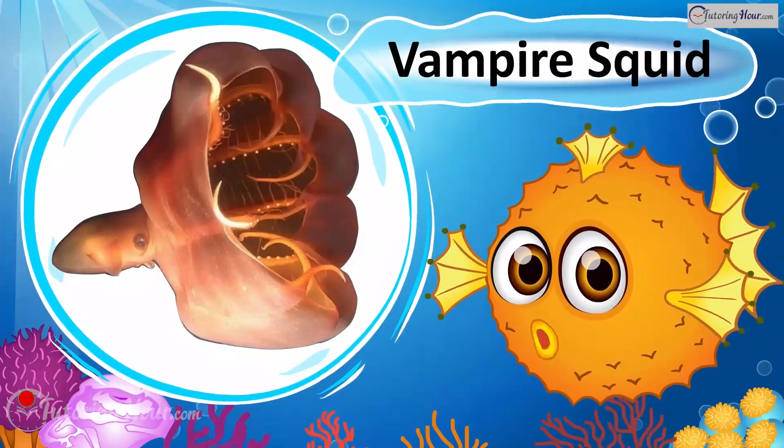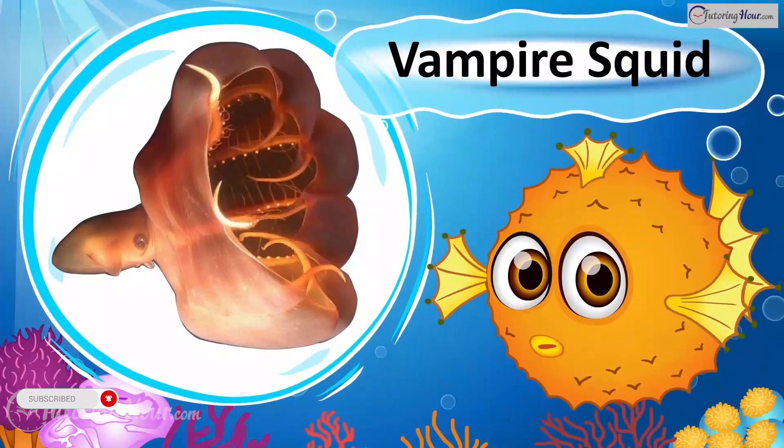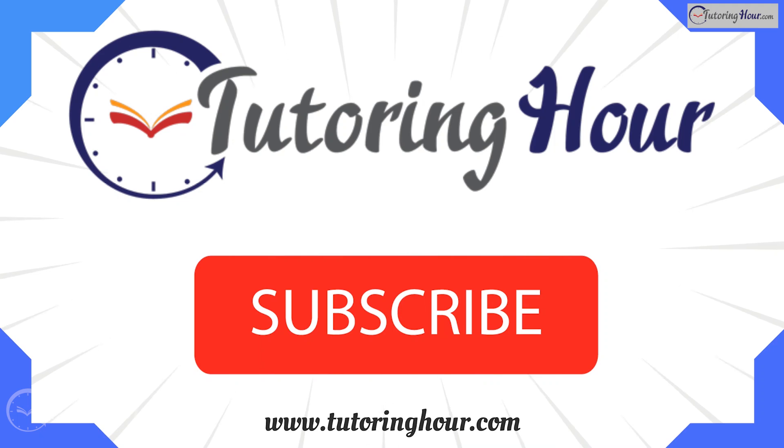Well, now we know a little more about some of the weirdest marine animals that roam our ocean! If you enjoyed this guessing game, give us a thumbs up and don't forget to hit that subscribe button for more educational content. Thank you for watching — until next time, keep exploring the wonders of our blue planet!